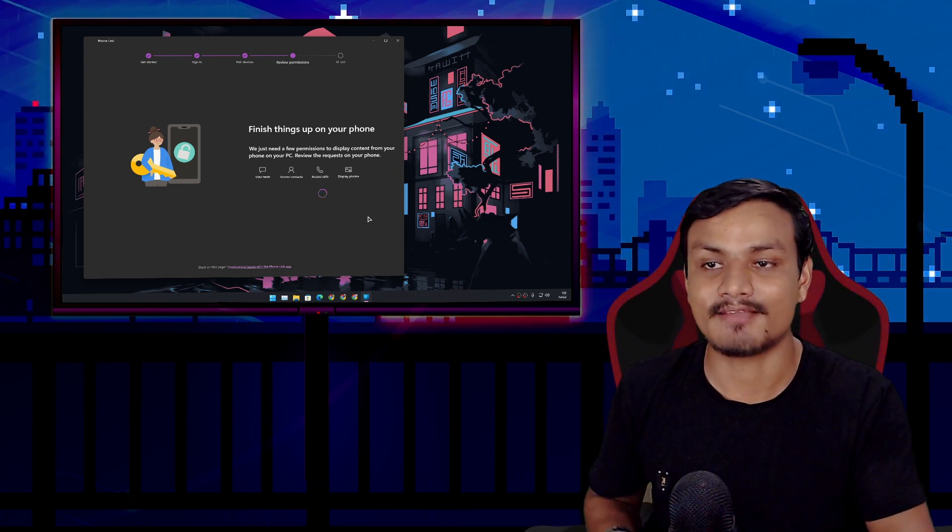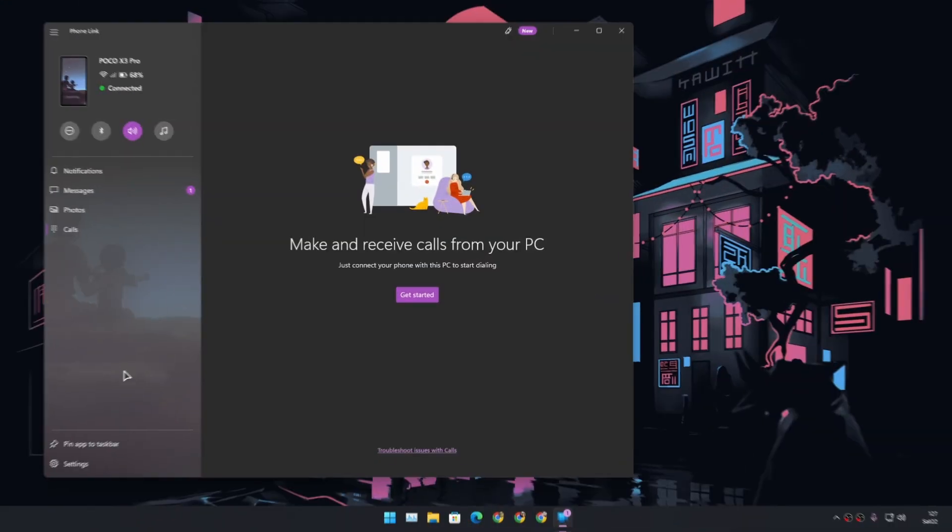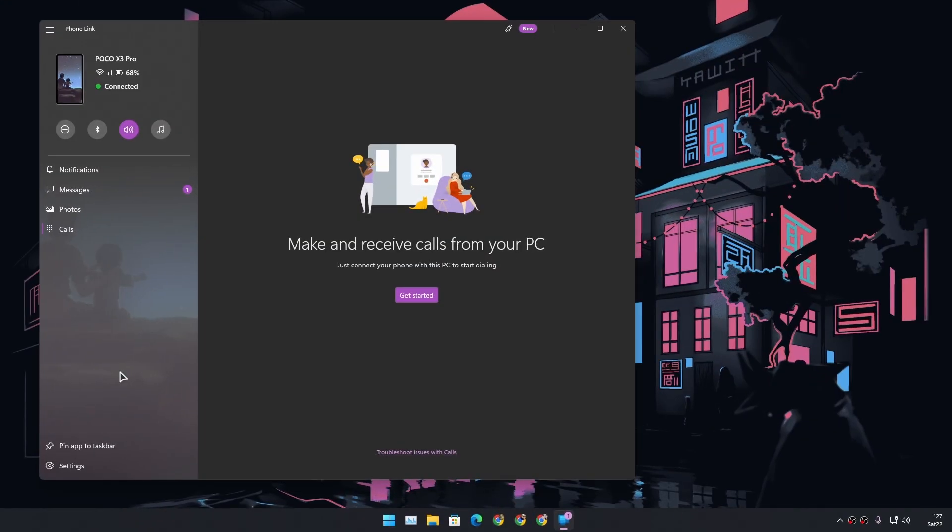Let's see if there are any improvements after this update and rebranding. This is very sad — I can see all my photos, I can see messages, I can see notifications, but the most important feature is just not here. You cannot see your Android phone's apps on your PC, you can't use them, and you can't mirror your phone to your PC if you have a non-Samsung phone. This application still sucks for non-Samsung users.